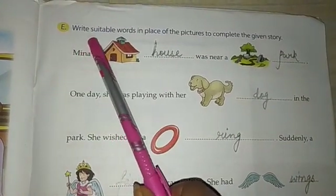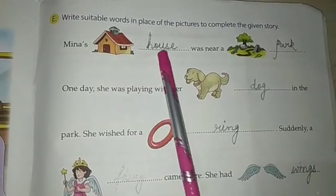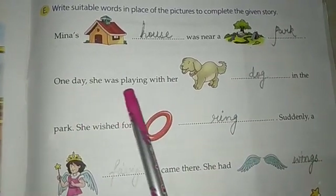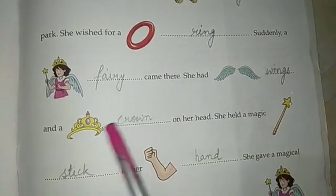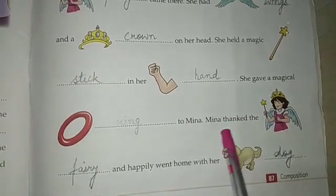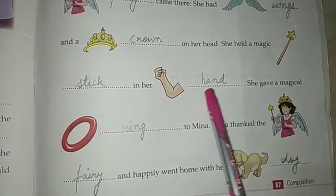Now we will do number E — write suitable words in place of the pictures to complete the given story. Pictures are given and you have to translate each picture into words. Meena's house was near a park. One day she was playing with her dog in the park and she wished for a ring. Suddenly a fairy came there — she had wings and a crown on her head. She held a magic stick in her hand and gave a magical ring to Meena. Meena thanked the fairy and happily went home with her dog.